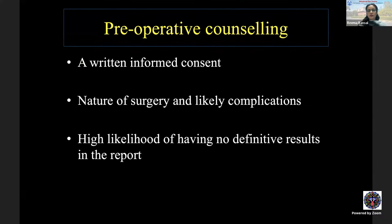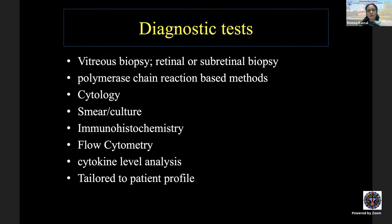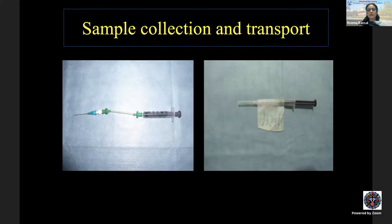A written informed consent is essential before such surgeries, explaining the nature of the surgery, likely complications, and the high likelihood of having no definitive results. We can perform a vitreous biopsy, retinal biopsy, or subretinal biopsy. Tests performed on these samples include PCR-based methods, cytology, smear or culture for endophthalmitis, immunohistochemistry, flow cytometry for masquerade, and cytokine level analysis. Sample collection requires a syringe connected via tubing to a soft tip.